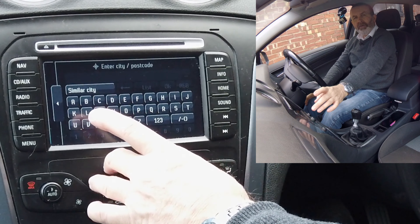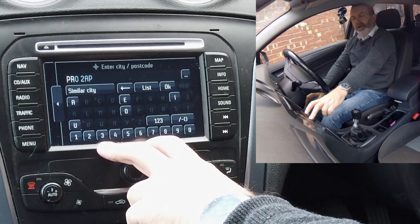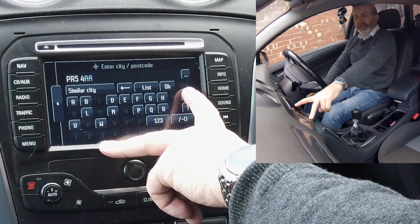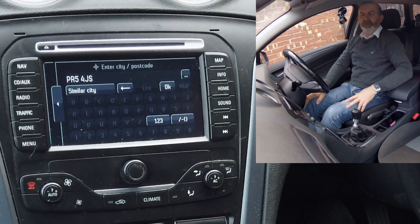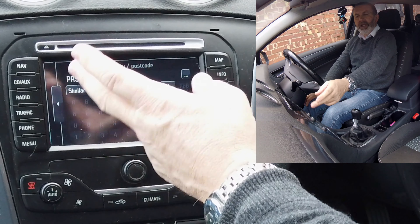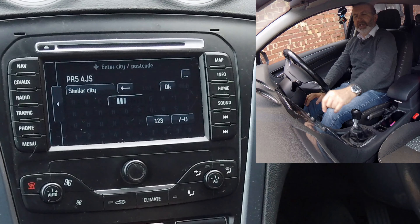We are Grosvenor Garage, Chorley Road, Watneydale, Preston, PR5 4JS — it's defaulted. This is a really good system. A lot of the systems, you have to alternate by clicking the button between letters and numerals, but this does it automatically. So that's it, click okay.